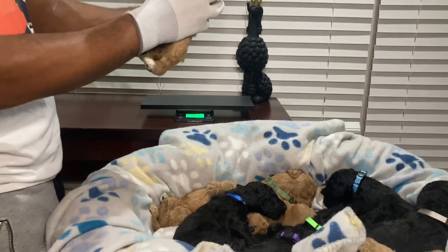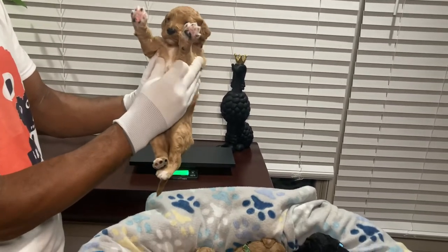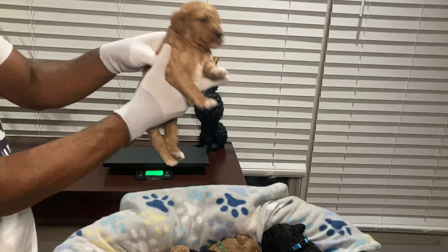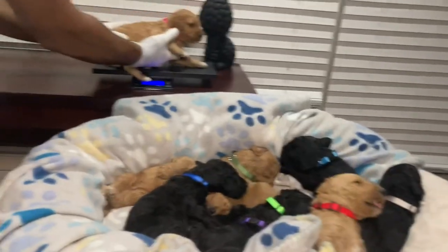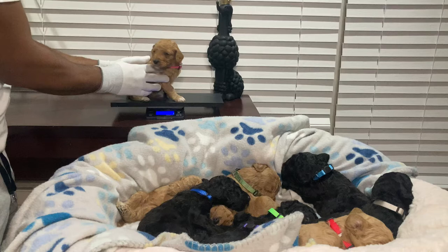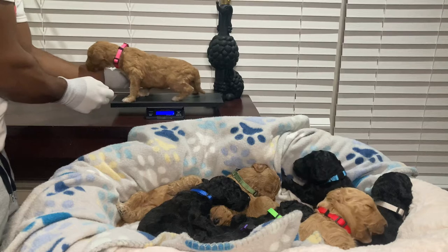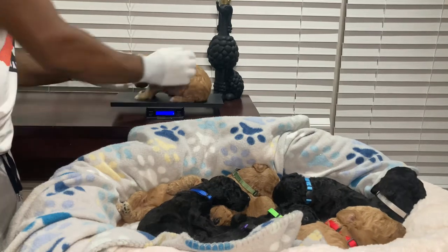We'll pick up our first pink collar female. She is a beautiful female with a red-beige or brown coat. She has a white marking right in the center of her chest — a tuxedo marking — and white markings on all four of her feet. The rest is solid brown. We'll be weighing her on the scale. She is a little under three pounds.